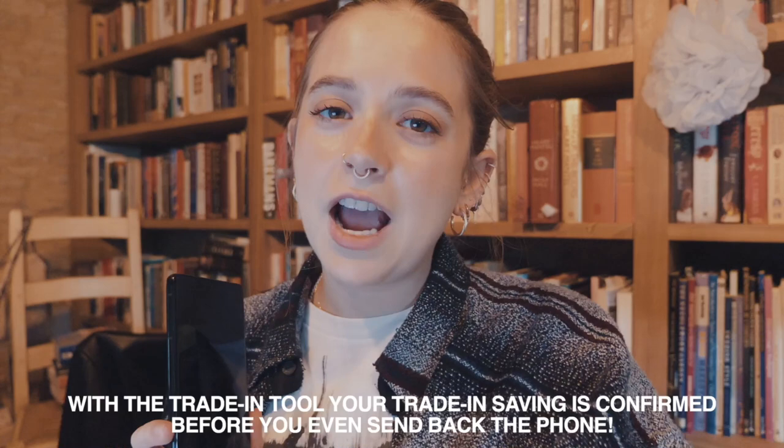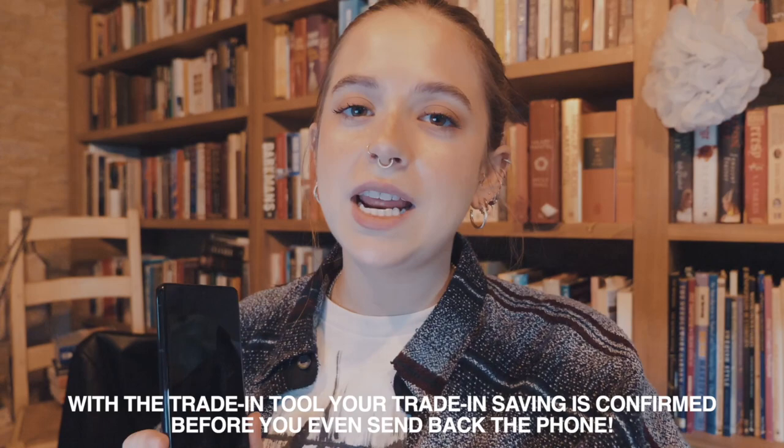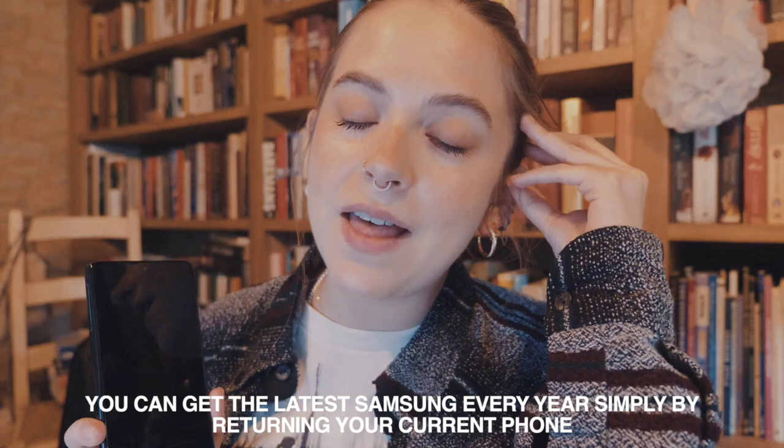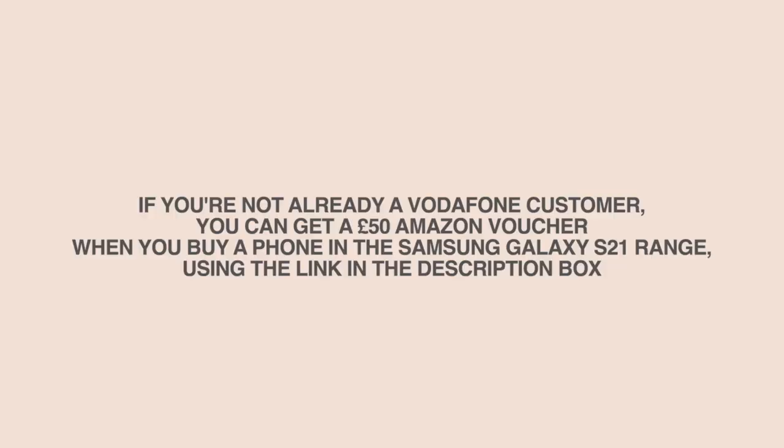In general I've been very much enjoying using this. Some benefits of choosing Vodafone for Samsung include a trade-in guarantee — save £360 if you trade in a Galaxy S9 or S10. They also provide an annual upgrade promise, meaning you can get the latest Samsung every year by trading in your old handset with no early upgrade fee. Vodafone is also an award-winning network as voted by readers of Trusted Reviews. If you're not already a Vodafone customer, you can get a £50 Amazon voucher when you buy a phone in the Samsung Galaxy S21 range using the link in the description.